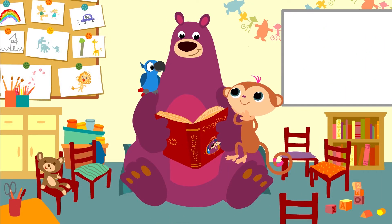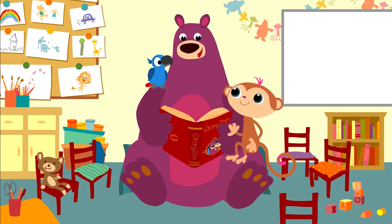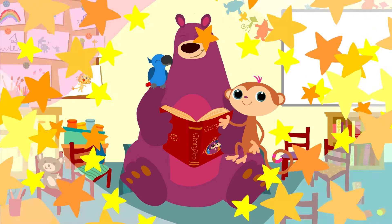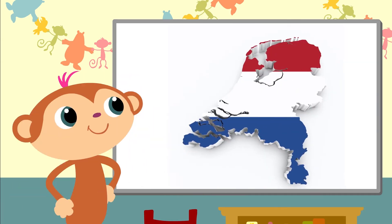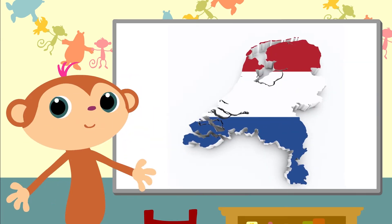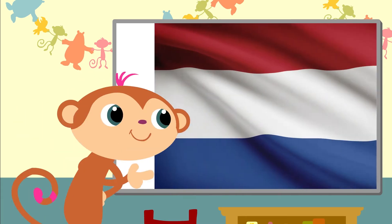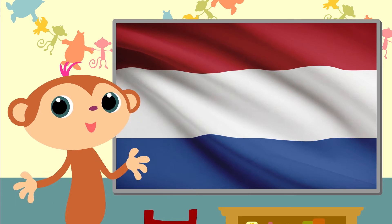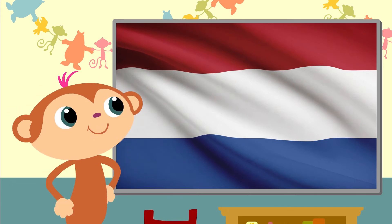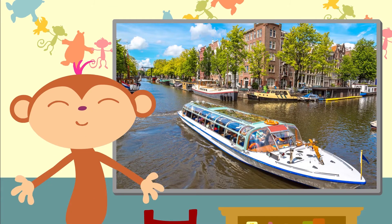That was great, Box. Can I do it now? Yes, of course you can do it now, Toby. Have fun. Will you help me? The map of a holiday country — the Netherlands! I know, that's the flag. It's red, white and blue. Can I swim in the canals in Amsterdam, Box, please?